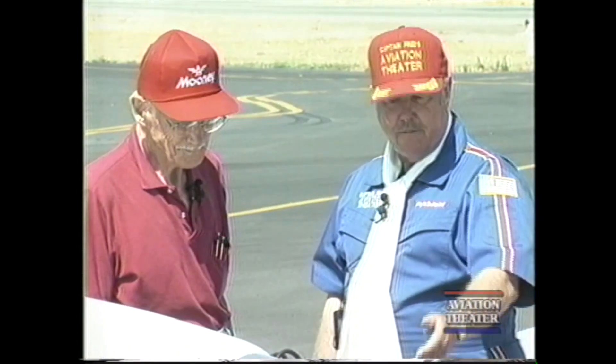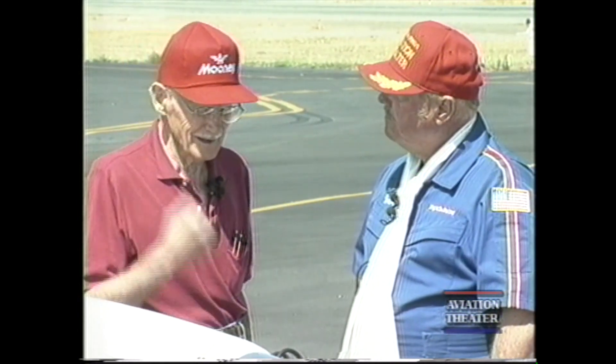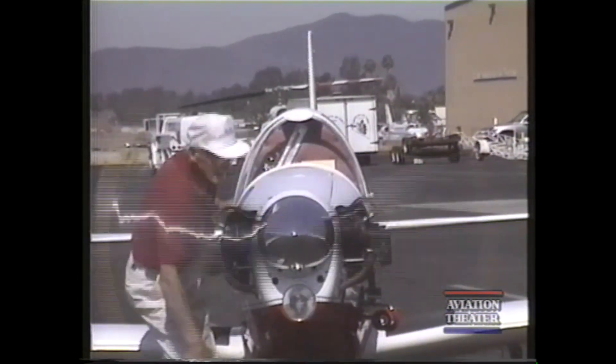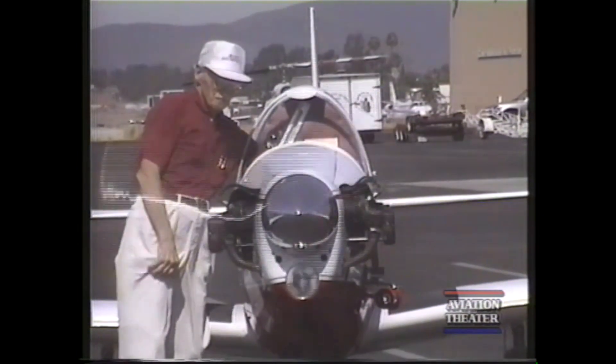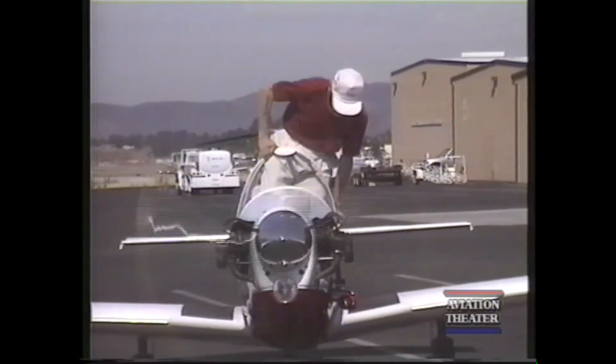Let's start at the very front here. Originally it had a wooden Sensic propeller. Al Mooney recommended a change. When he was at Gillespie Field visiting Southern Calder Motive, which was a distributor, I got to talk to him and asked which of the propellers was the best. He said the Flotorp, which had just come out. I've been running Flotorps for many, many years.